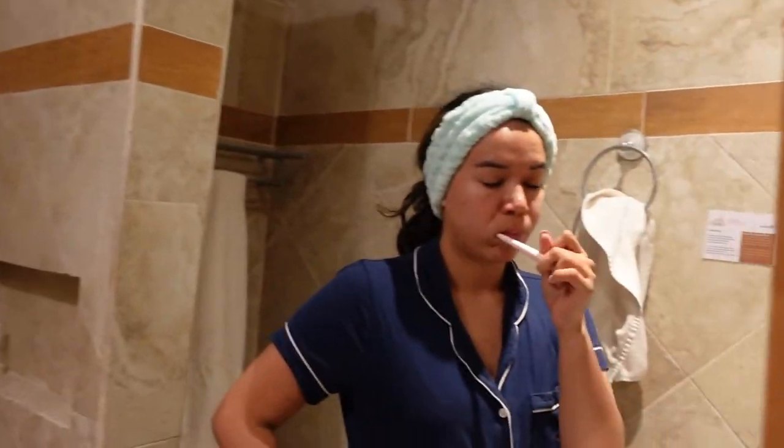Good morning, it's like 9 AM. We just woke up literally two or three minutes ago, just brushing our teeth. Karen's getting ready. We're going to get some breakfast — they have breakfast here at the hacienda from 9:30 to 12. I'm so tired, my body hurts. Probably a little hungover too. We'll see you at breakfast!